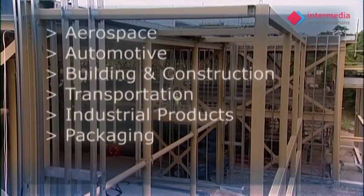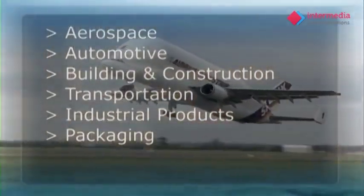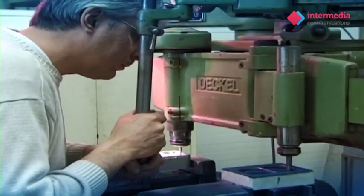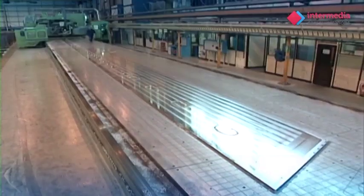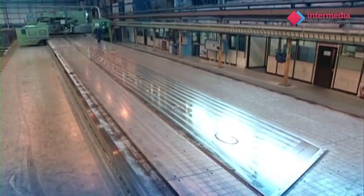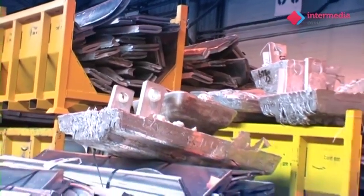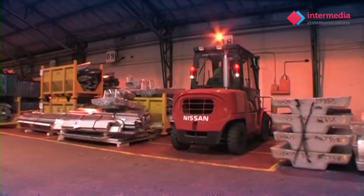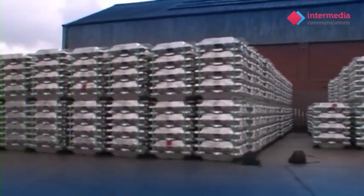We see, use and experience aluminium in every walk of life, day in, day out. It's light in weight, resistant to corrosion, strong, malleable and naturally good-looking. Aluminium is the most recyclable product in the world. The majority of cast aluminium comes from scrap material and approximately 30-40% new prime metal.